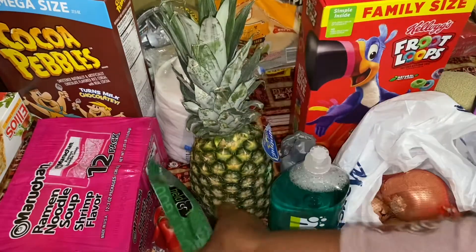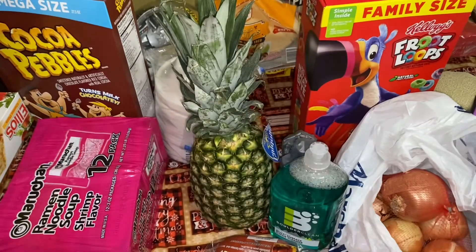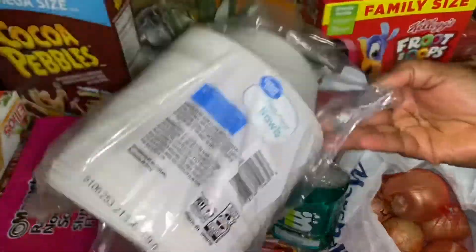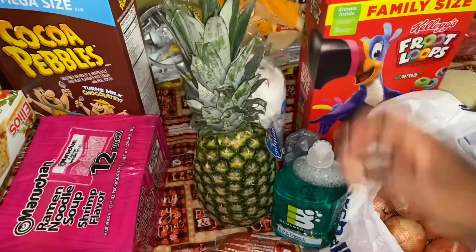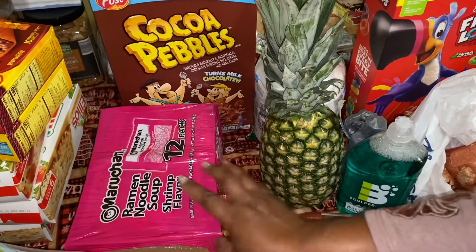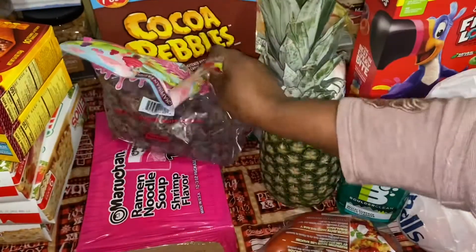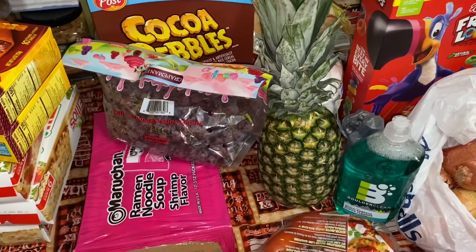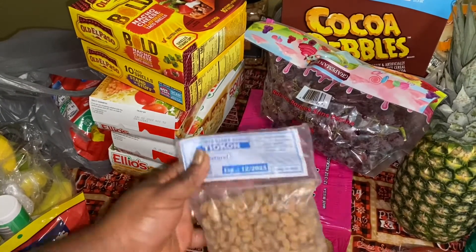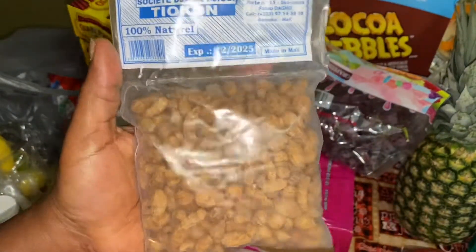Got some pineapples, some tomatoes, some blackberries you guys — yes, blackberries. And I got some bowls here, you will need them. So here we got some cocoa pebbles. In here I got some shrimp from the African store. In my country we call this Grammar tea.